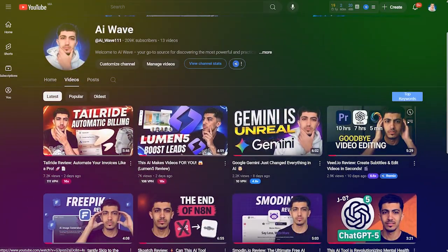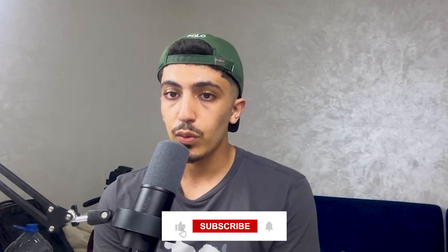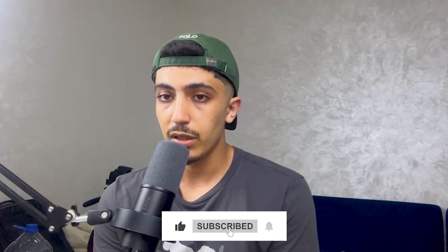Hey everyone, welcome back with a new video on our channel AI Wave. If you're new here, this is the place where we explore the latest AI tools, platforms, and projects that are changing the way we work, create, and think. Before we dive in, make sure to like the video and comment if you'd like us to do a special video about a project or a new AI tool, and subscribe to stay tuned about all the AI news and new tools.